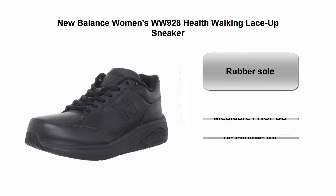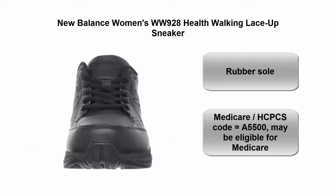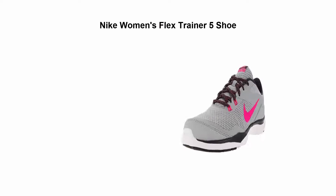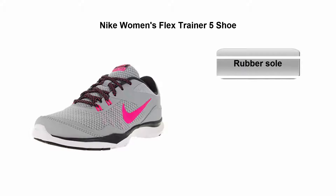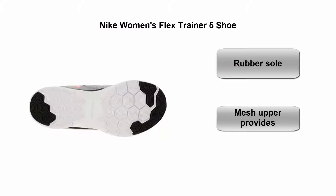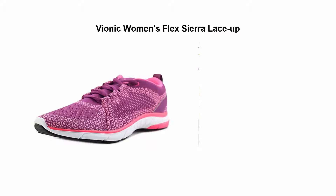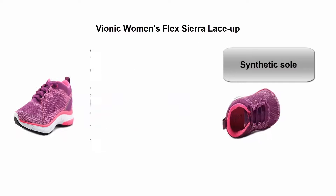Rubber sole, Medicare HCPCS code A5500, may be eligible for Medicare reimbursement. Top three: Nike Women's Flex Trainer, rubber sole, mesh upper provides lightweight breathability. Top four: Bionic Women's Flex Sierra lace-up, synthetic sole, firm yet flexible.